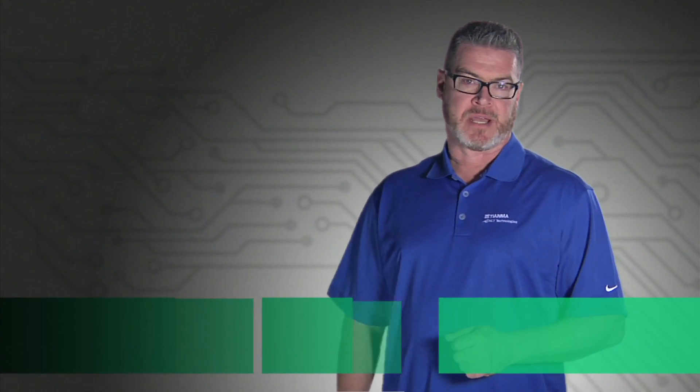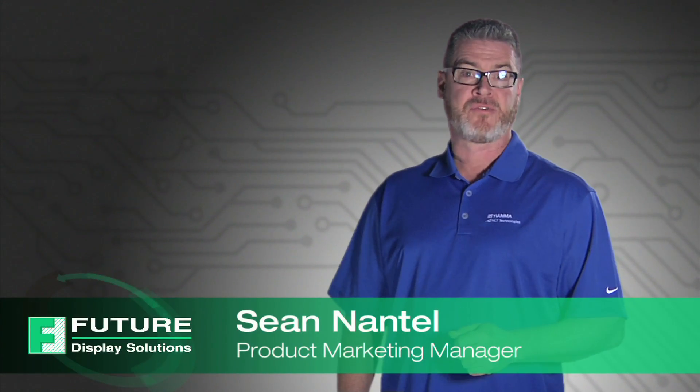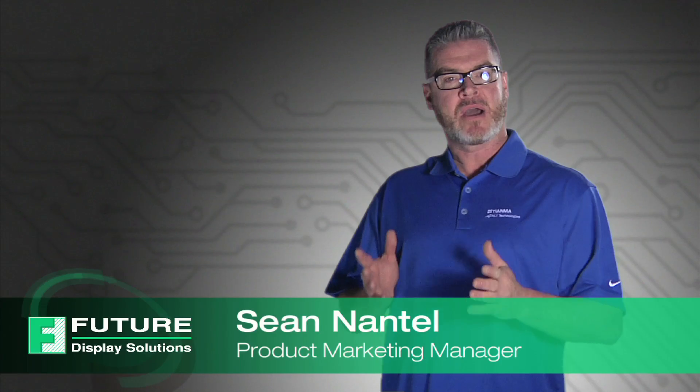Hi, I'm Sean Antell, Product Marketing Manager for Future Display Solutions, and a proud distributor and partner with Tianma NLT America.